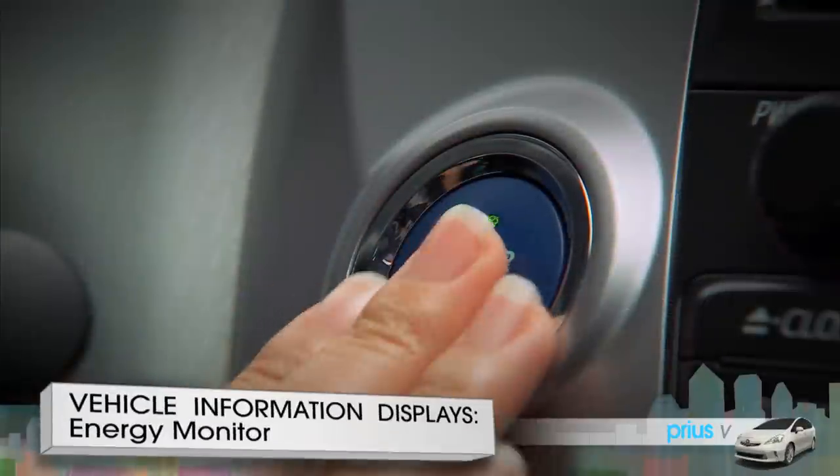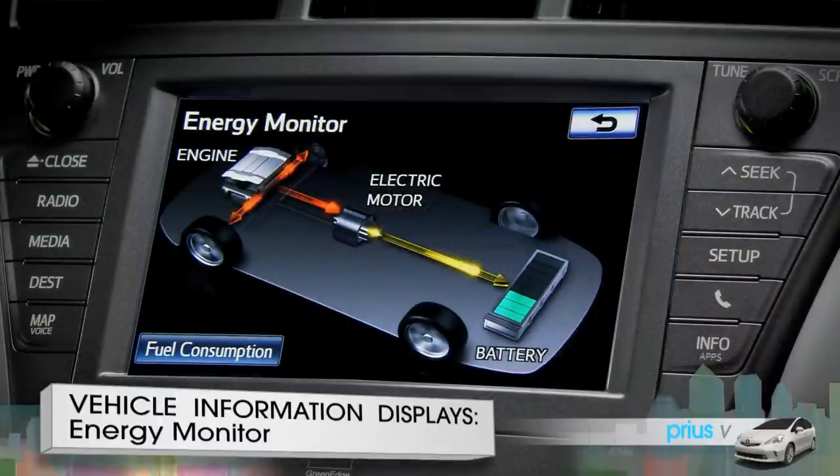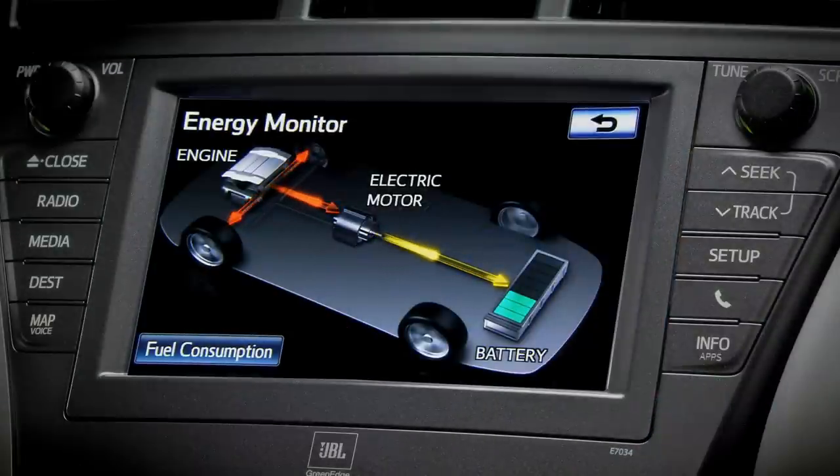If the Prius V's power has just been turned on, the energy monitor screen appears first. It shows the flow of energy between the engine, electric motor, battery, and wheels.